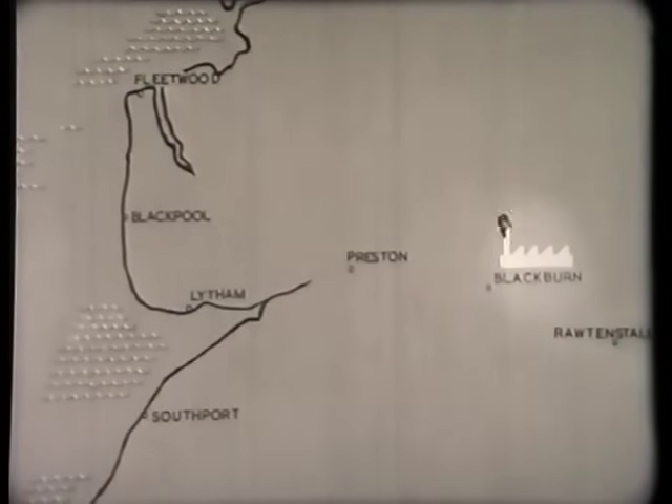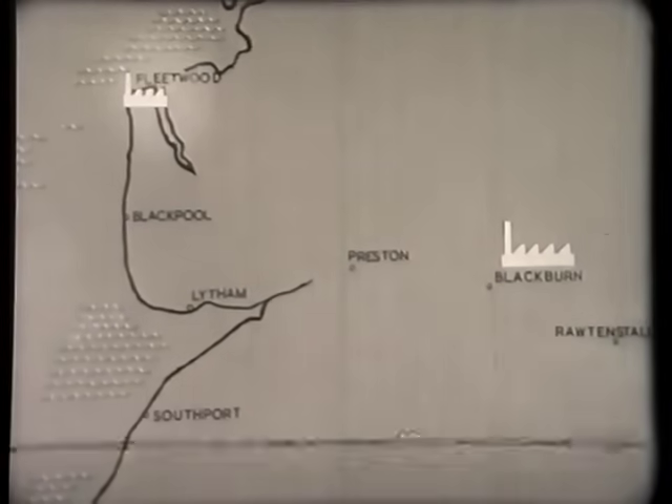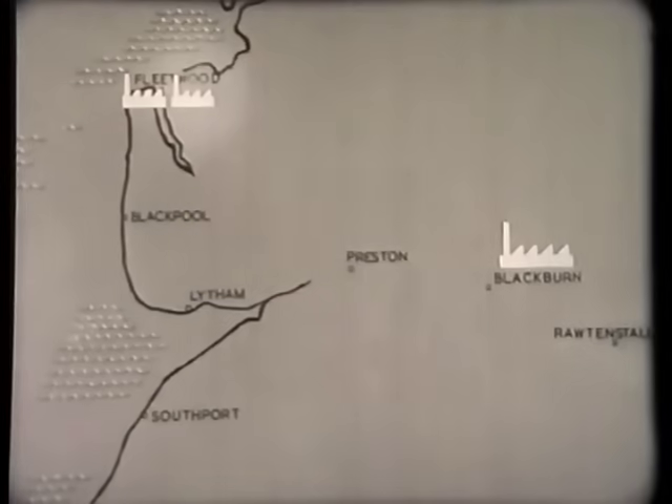Feeder factories to supply valve assemblies were opened: at Warrenhurst Road, Fleetwood, in August 1949; at Radcliffe Road, Fleetwood, in May 1951; at Waterfoot, Rossendale, in October 1953; at Lytham, in February 1954; and at Bloick, Southport, in November 1954.